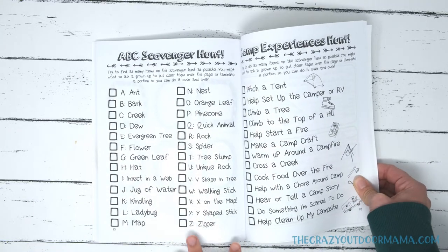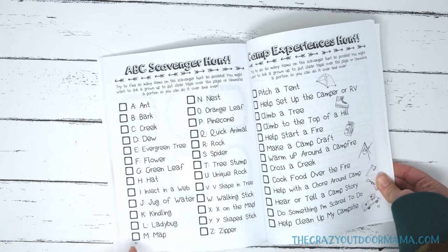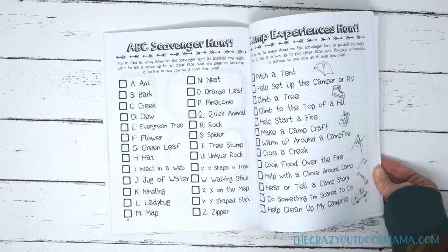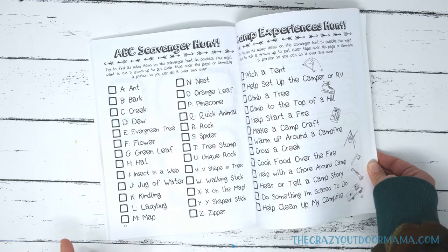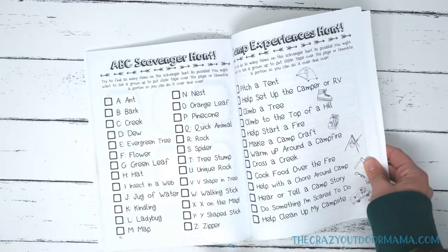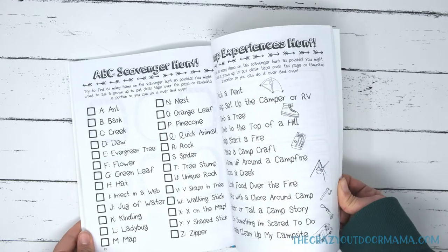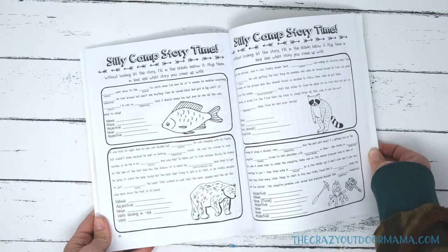Next are the scavenger hunts. It depends on how you're camping — you may use this more than once, or you may not. I suggest putting a clear piece of tape here so they can reuse it each time. But if you purchase this journal, you'll gain access to a library that has these printables plus more so you can keep redoing it for each camp trip. The first one is all about the ABCs of going outside and camping. The second is the camp experiences hunt — it's much about experiences when you're camping, and could be especially fun for someone camping for the first time.